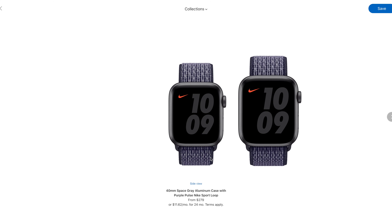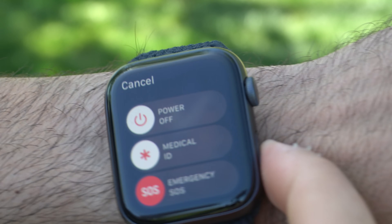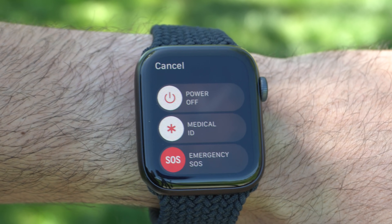The SE also supports fall detection and the ability to call emergency SOS if needed, so it will watch over you in case of an emergency.